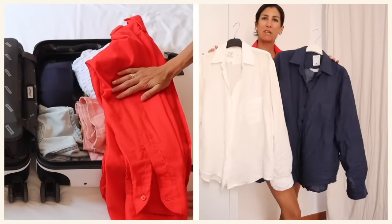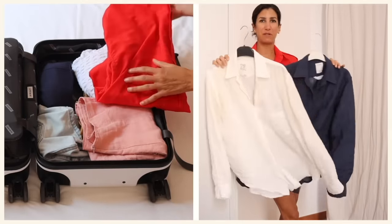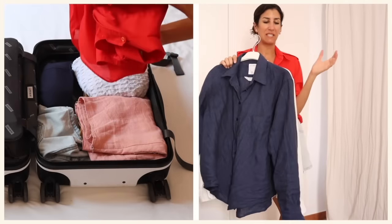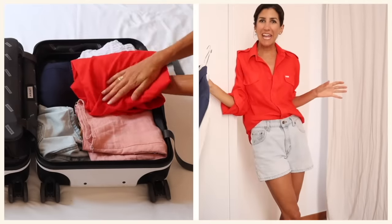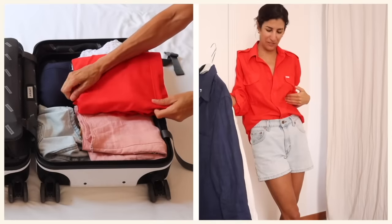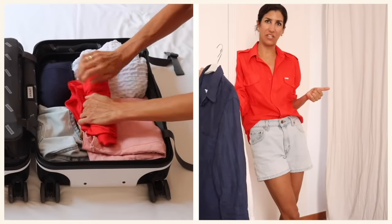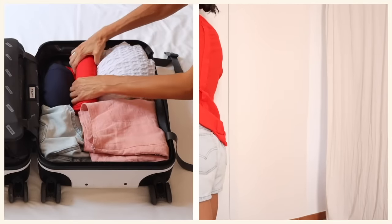My two linen pieces from Power of My People — if you've been around for a while, you know I'm mildly obsessed with them. They are just so fantastic. I also decided to bring a colorful shirt because I felt red was a good little accent color. I think it adds a little bit of fun and a little bit of color.